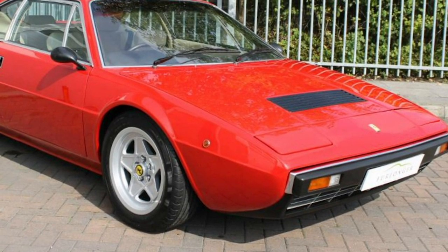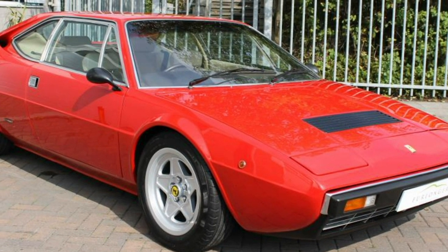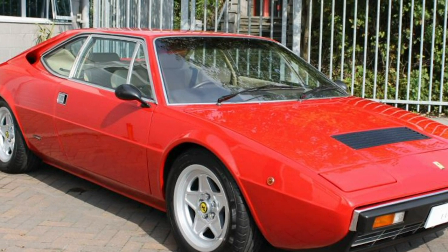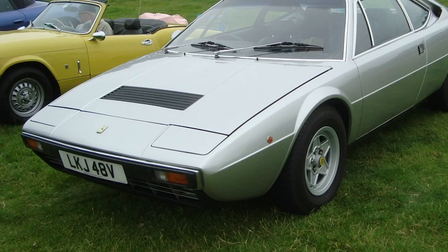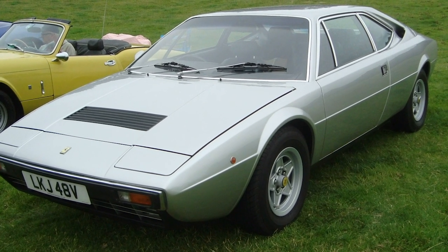Ferrari 308 GT4. Released originally under the Dino brand name in 1973, the 308 GT4 stands out among Ferraris as being the least Ferrari-looking car in their entire catalog. It eventually was produced with the iconic Prancing Horse logo in 1976 when re-released under the mainline Ferrari brand.